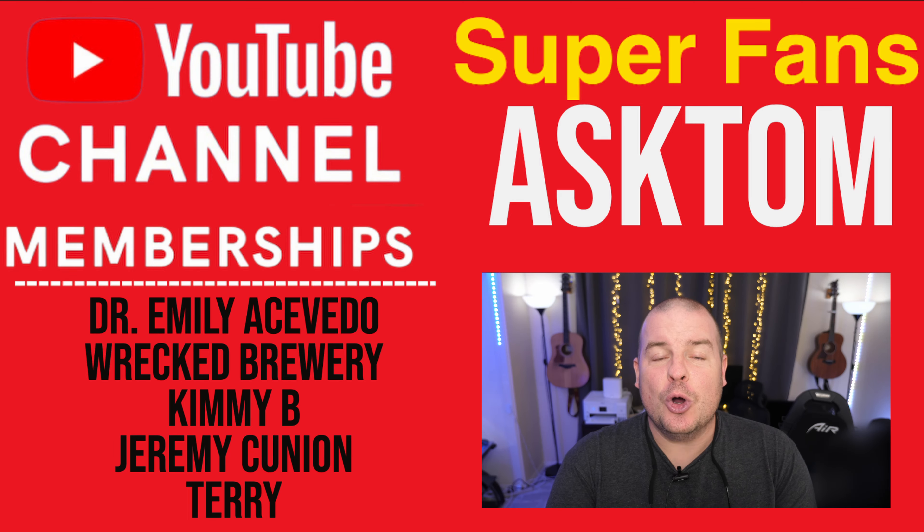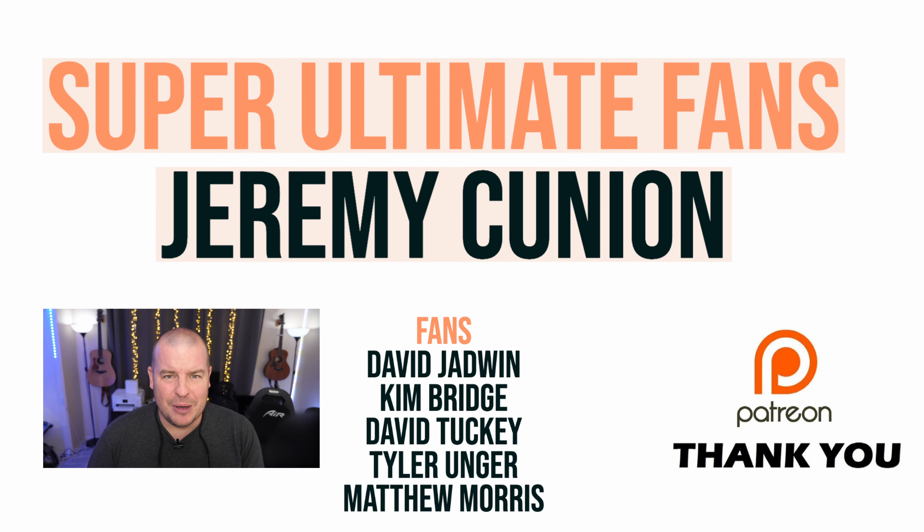Thanks so much guys. Your question of the day is: do you like a bright display or a dim display, or are you somewhere in the middle and don't really care? Let me know your thoughts. Have a great day. We'll see you down the road. Peace!